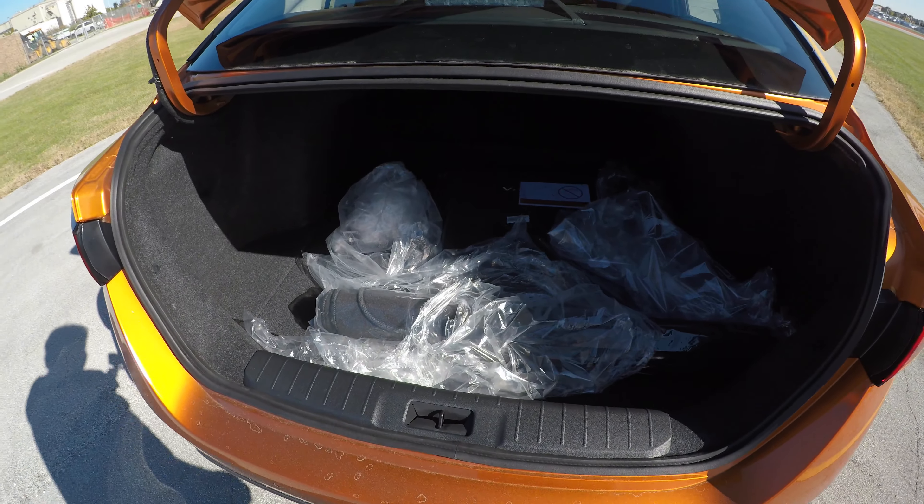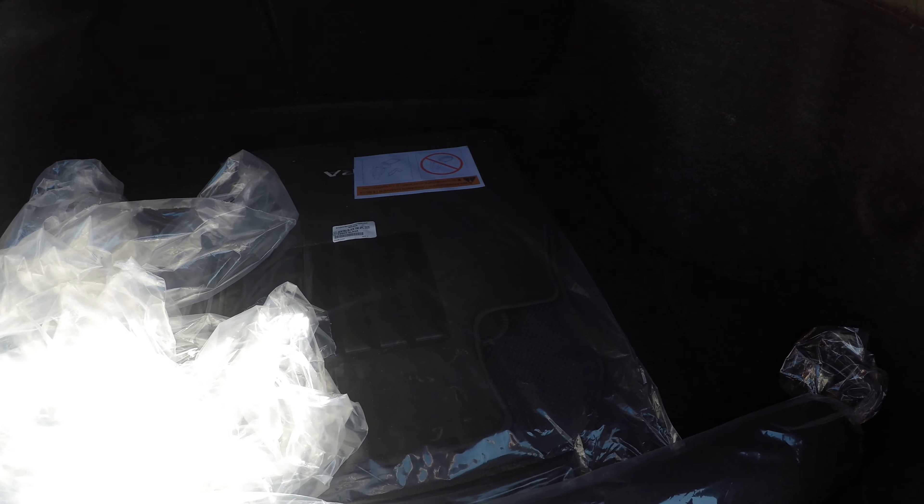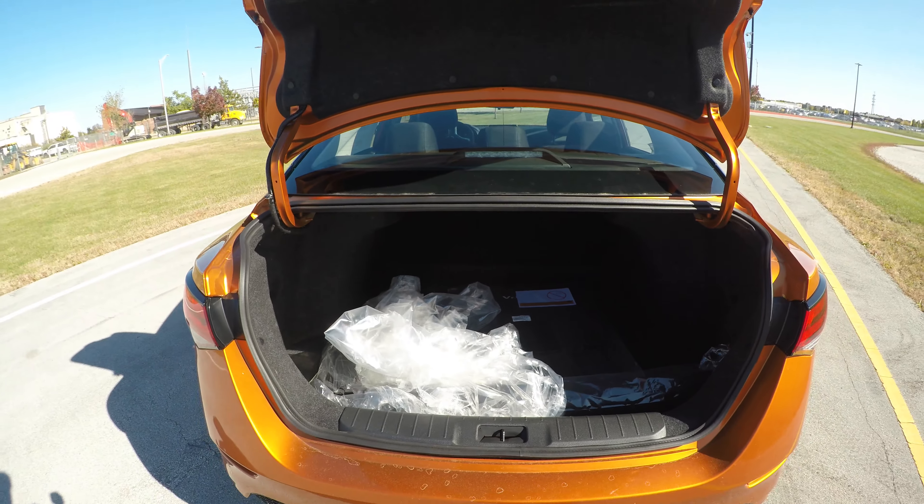Taking a look at the trunk now — nothing too crazy in here. We have the floor mats and this is a brand new car. No outlets it seems, but pretty nice space. Not too bad.